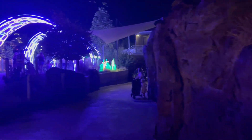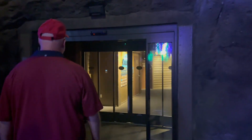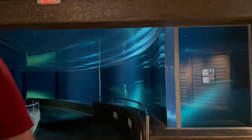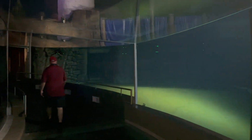The sea lion exhibit is actually open all the way until 10 when the event closes. We're excited because normally with the sun you can't see anything in the sea lion tunnel, so hopefully they're swimming around tonight. Unfortunately, the lights are turned off — we cannot see anything. It's echoey and dark. Not sure why they'd have the exhibit listed as open if it's not actually visible.